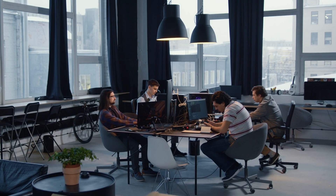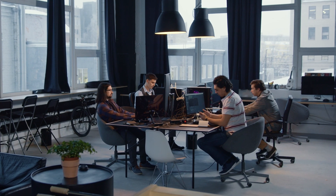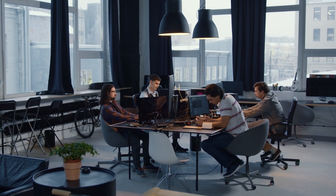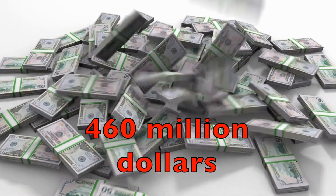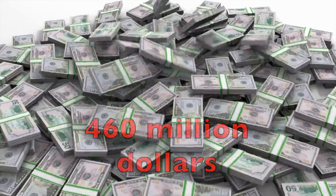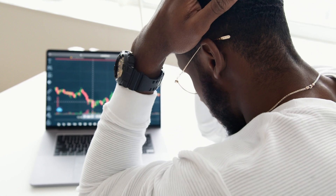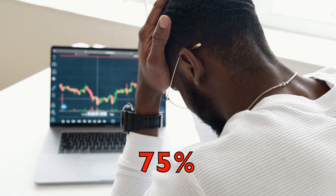The testers had used that behavior for testing purposes to verify that other features of the software were working as they should. However, they forgot to disable that feature. Apart from losing 460 million dollars in 45 minutes because of that server running the test environment, by the next day the company's own stock price had also dropped by 75%.